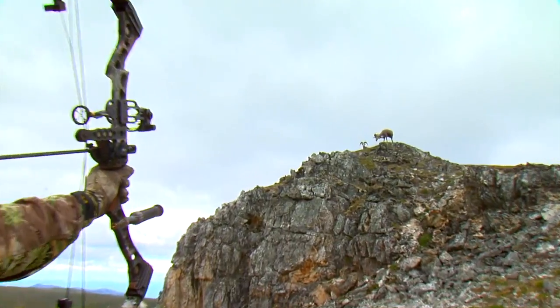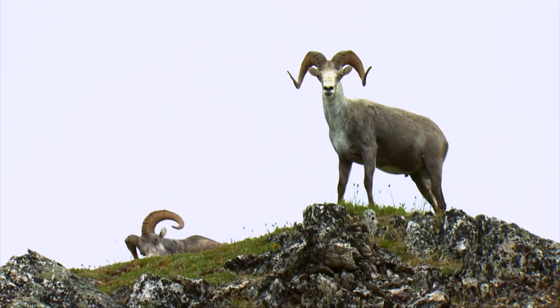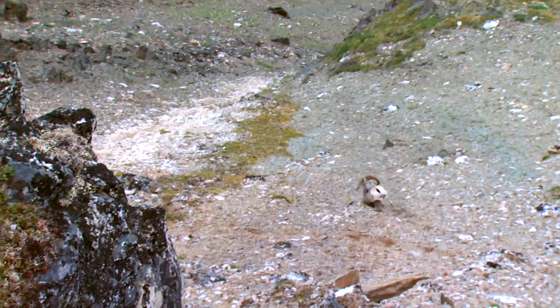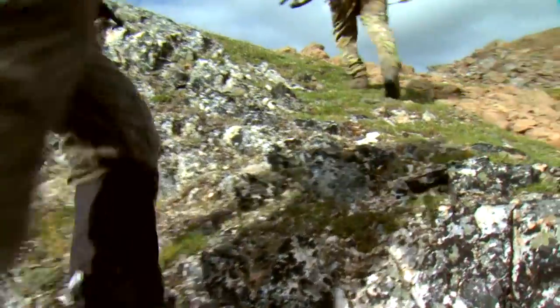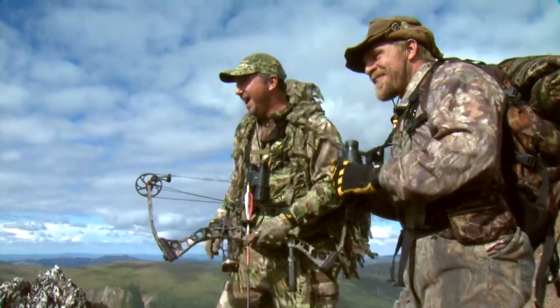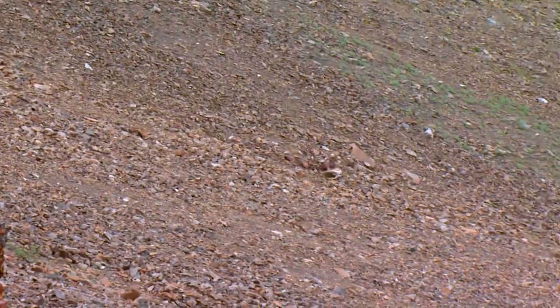Forty yards down. Forty yards — one on the right. There they go right there. I got him! He's going down right there! Yes! Right in the pocket! There he goes. We did it, Chad! First day stone sheep hunt.